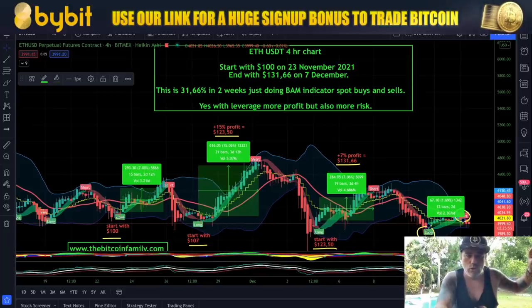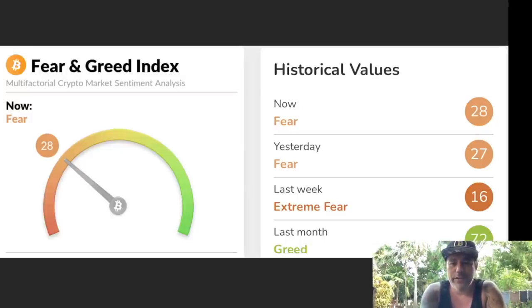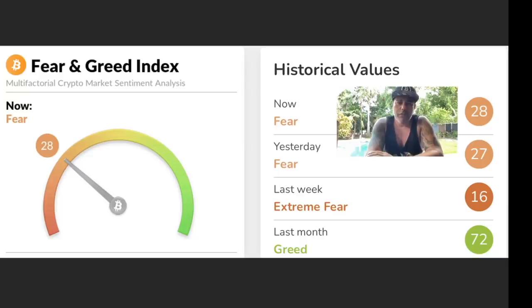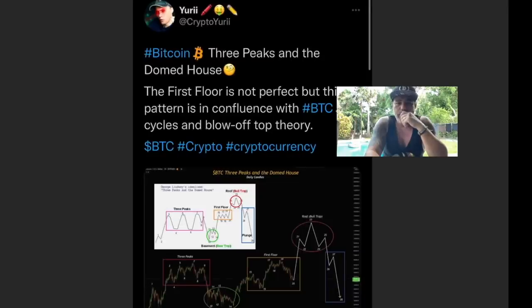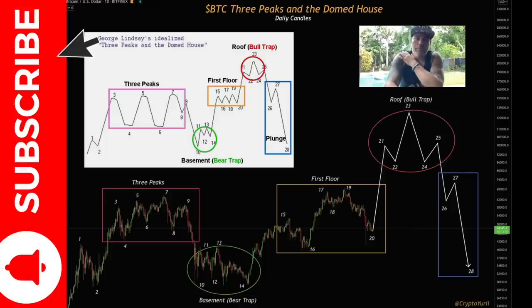Let's jump into the next charts. This is the Fear and Greed Index. At the moment we have a Fear reading of 28. Last week we had Extreme Fear at 16, which means people are getting less fearful about getting into the market, so maybe people start to buy again more and more. I found a really cool chart on Twitter by Crypto Yuri.